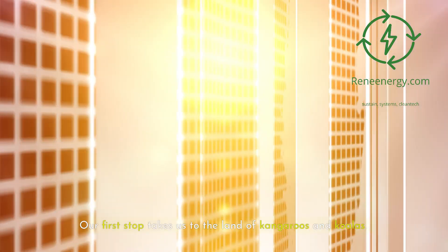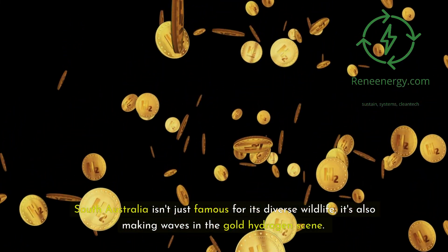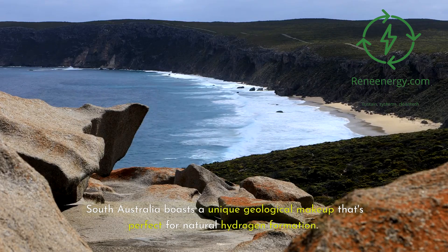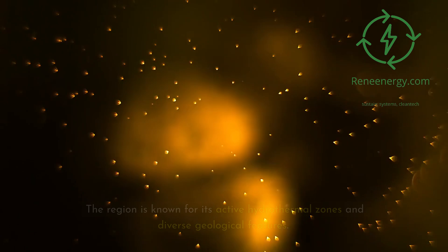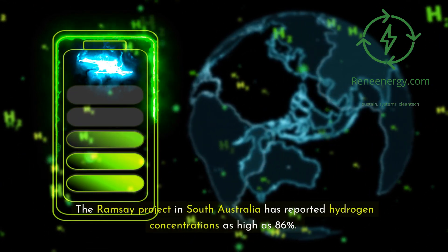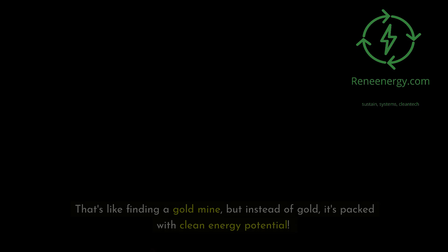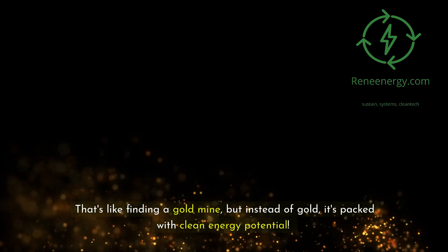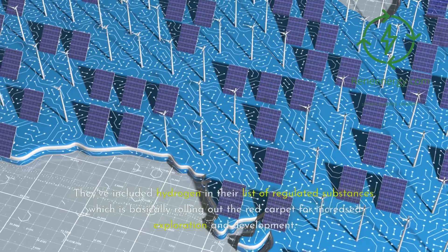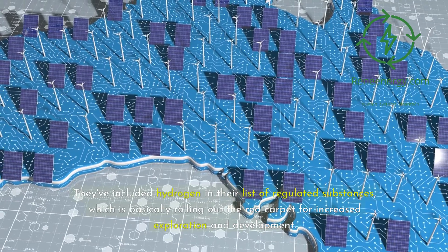Our first stop takes us to the land of kangaroos and koalas. South Australia isn't just famous for its diverse wildlife — it's also making waves in the gold hydrogen scene. The region boasts a unique geological makeup perfect for natural hydrogen formation, with active hydrothermal zones and diverse geological features. The Ramsey project in South Australia has reported hydrogen concentrations as high as 86%. The South Australian government has included hydrogen in their list of regulated substances, rolling out the red carpet for increased exploration and development.